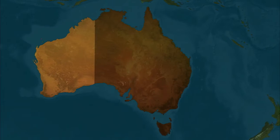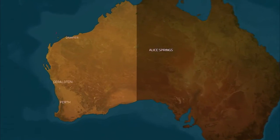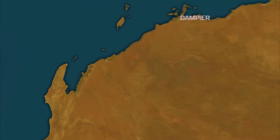The Balnaves Development Project, a joint venture between Apache and Kufpec, is located in the Northern Carnarvon Basin, offshore Western Australia.